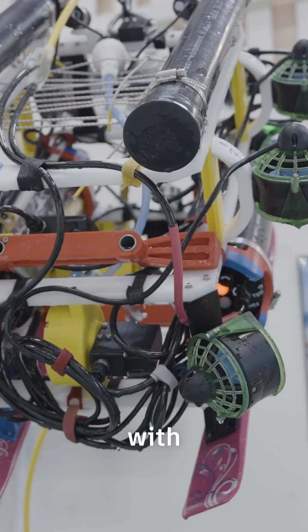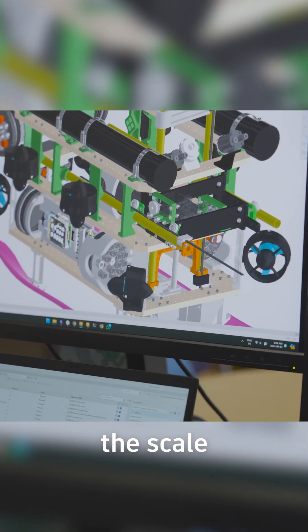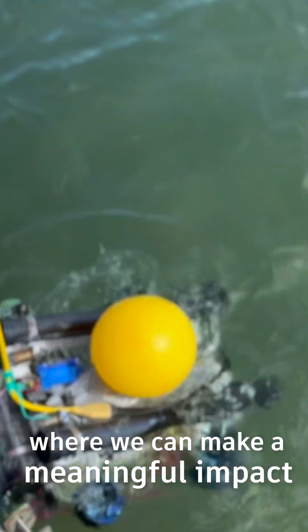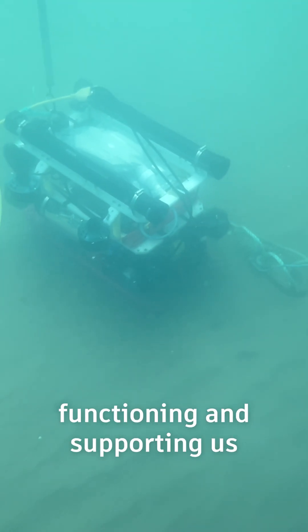And doing this with robotic systems, with tractors like we're trying to, allows us to get to the scale where we can make a meaningful impact and really keep these places functioning and supporting us until we can figure out how to create a more sustainable future. Thank you.